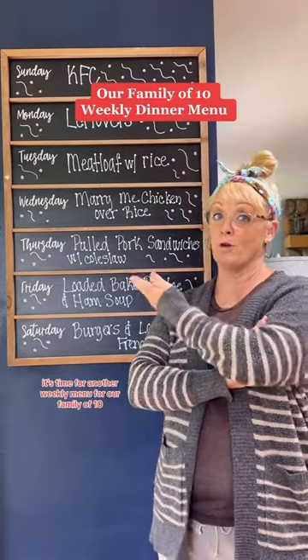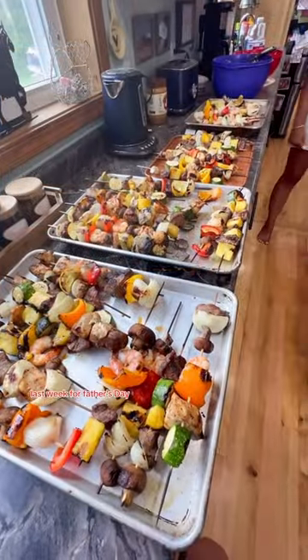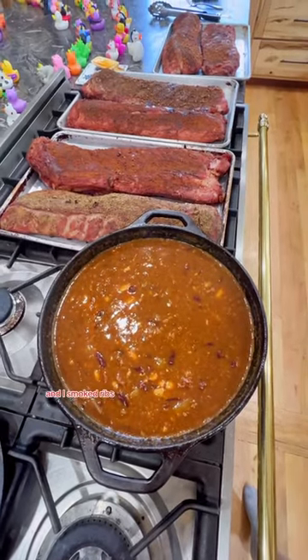It's time for another weekly menu for a family of 10. Last week for Father's Day, we had shish kebabs and I made homemade baked beans and I smoked ribs. I made my son David biscuits and gravy.